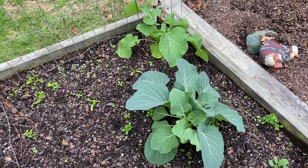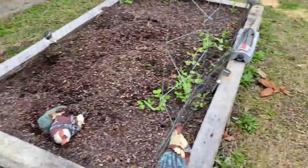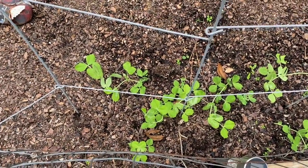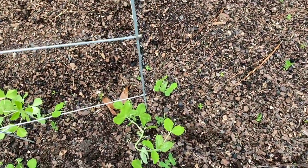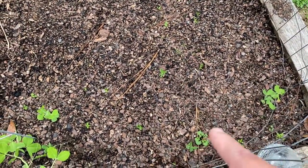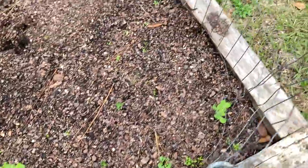We planted all of this stuff back during the beginning of October. I've got some peas that are finally starting to come up — two rows of them. I'm going to have to get something to put in there so that they can attach themselves to it and climb up. There are some baby ones coming up on this side too. It took forever for this to come up because of the weather — everything has just been dormant.